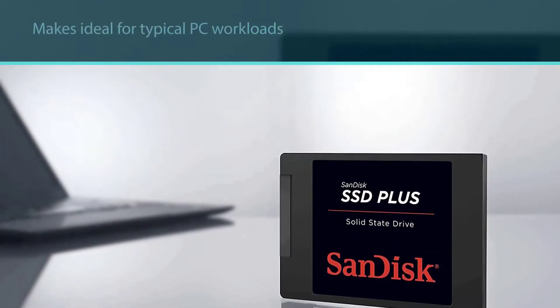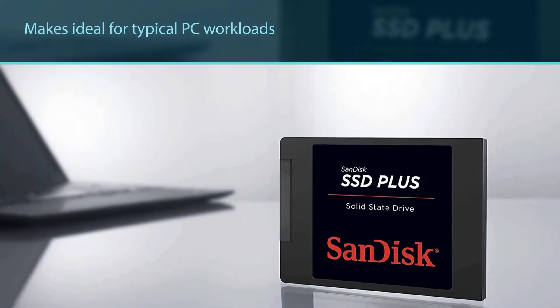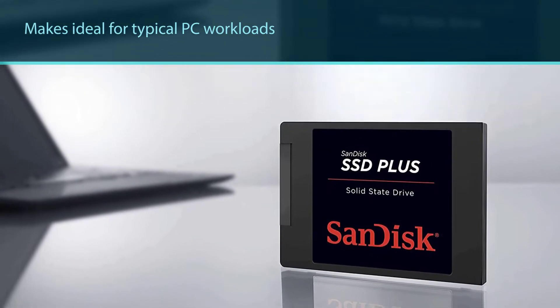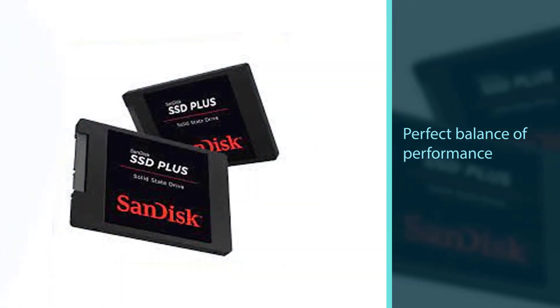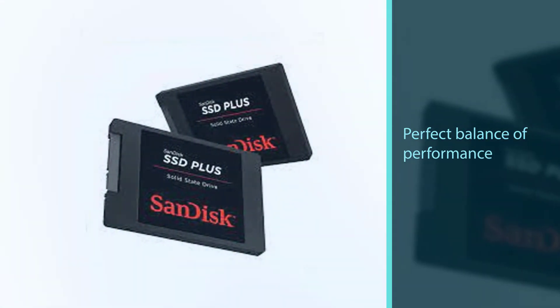Read and write speeds of up to 535 megabytes per second and 450 megabytes per second, based on internal testing. Performance may vary depending upon drive capacity, host device, OS, and application.